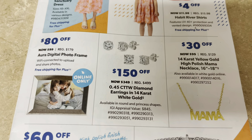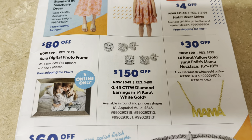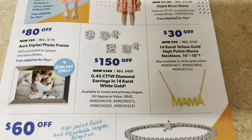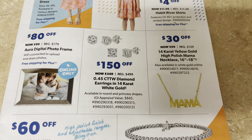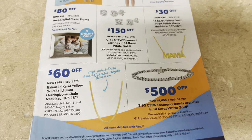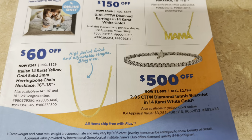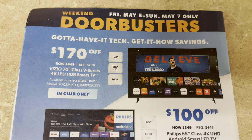You've got some jewelry on sale. There's a digital frame for $9.99, regularly $179 — that's almost 50% off, but that's online only. The mama necklace is really nice — 14 karat yellow gold, 16 to 18 inches for $99. Mother's Day is coming up. There's also a $269 necklace and a $1,699 diamond tennis bracelet. These prices are good only for the weekend.